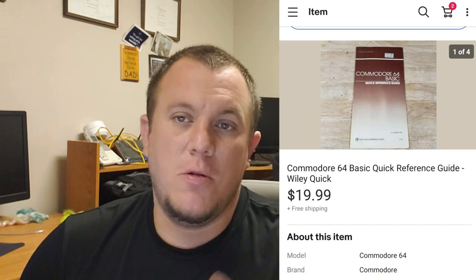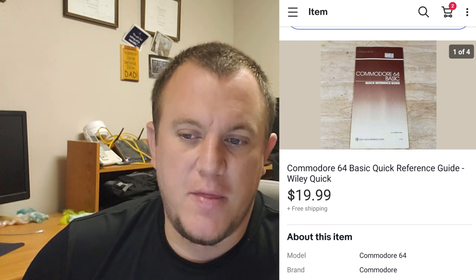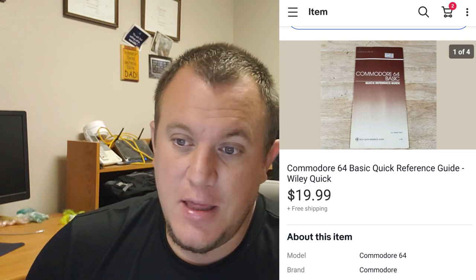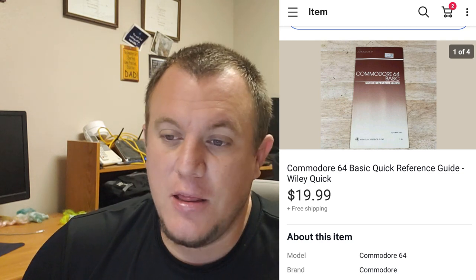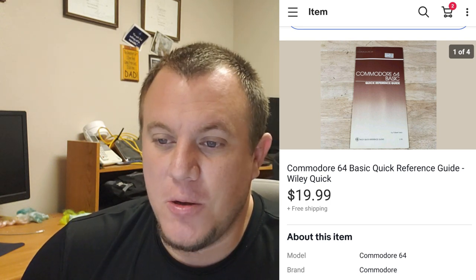A Commodore 64 - this is a cool little three-page manual, like a quick guide about the Commodore 64. It was in the big $950 book buy just sitting in there. There were no comps on it and it just had a little bit of information, but it sold for $20. One of those things where I was super happy I took the time to list it because it sold really quickly.